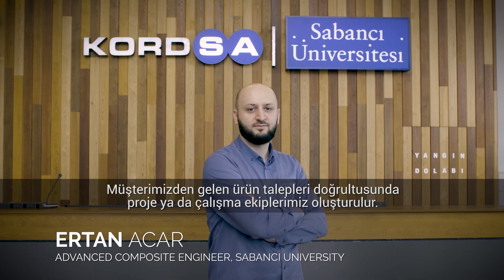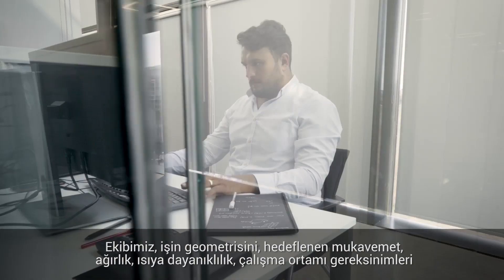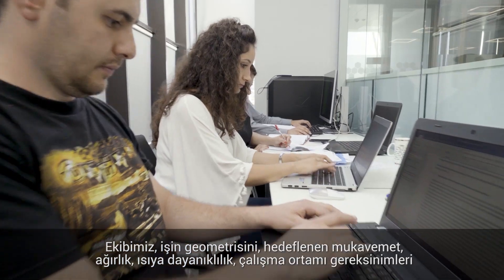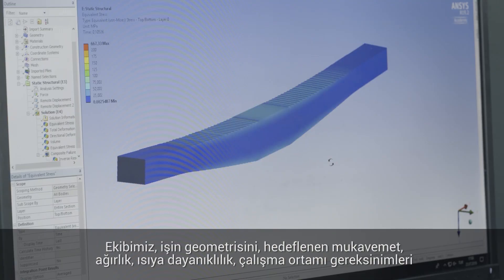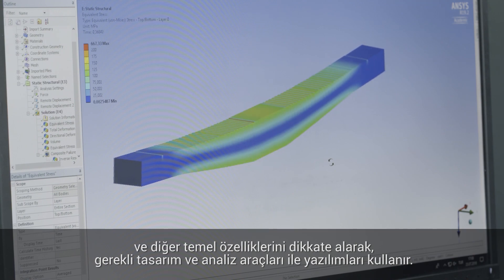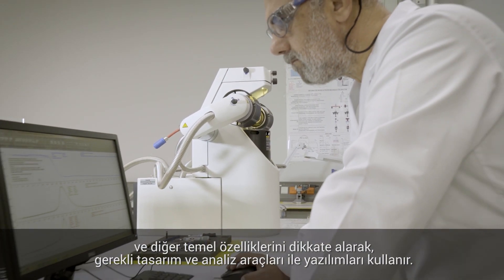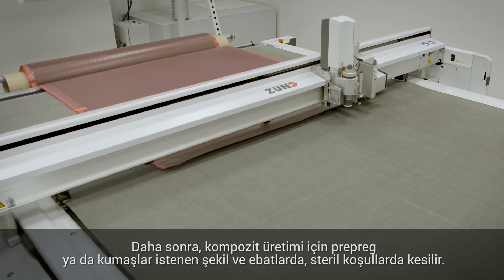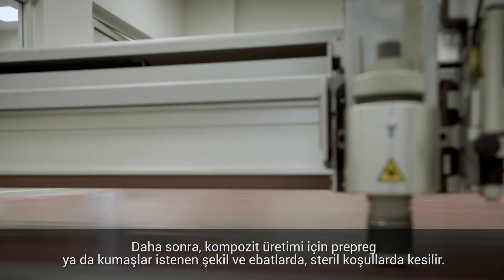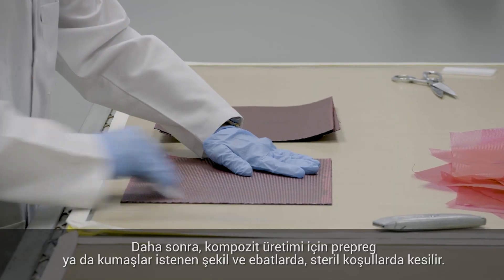In accordance with the product demands from our customers, a project or working team is formed. Our team uses necessary design and analysis tools or software, considering the geometry of the workpiece and its expected features such as strength, weight, and flammability, as well as working environment requirements and other essential features. Then we cut the prepreg or fabrics in required shapes and sizes for composite production under clean room environment conditions.